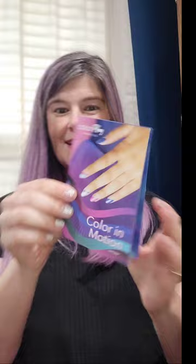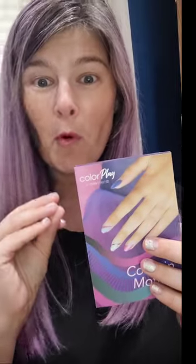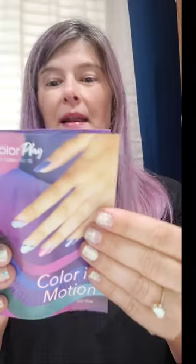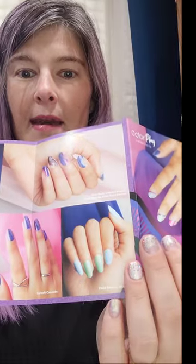Let's go ahead and meet July's subscription box: Color in Motion. Look at these gorgeous colors! The image on the front of the box tells us about the strips inside, and I'm excited because I love bold hues. This little brochure is so handy — it gives you ideas of how to make the box manicure strips come together.